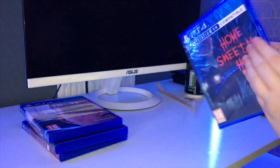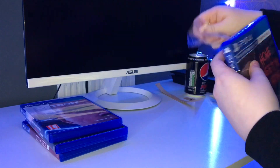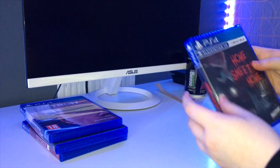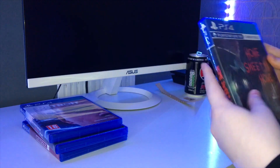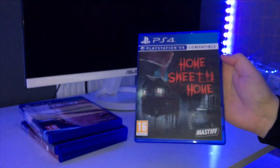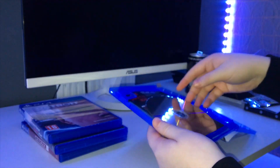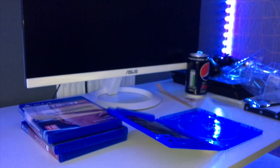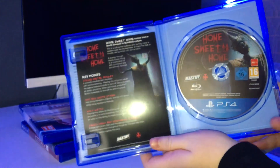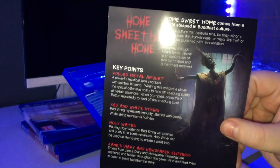I saw Daz Games play Home Sweet Home and it looked really funny and fun to play, so I'm pretty sure I'm going to be doing live streams on this and maybe some videos. Everything looks in pristine condition. It's rated 16, which is surprising — normally horror games are 18s. This is called Home Sweet Home. The disc had come out of the packaging, probably in shipping, but it's still in pristine condition. The back just tells you all the key points and everything about the game.